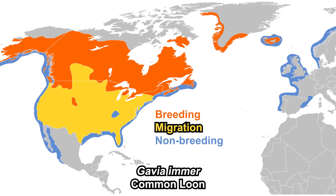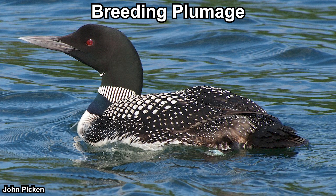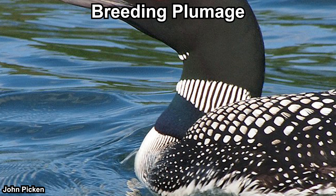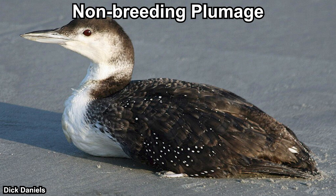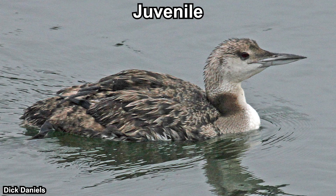The common loon can be found throughout North America and also along the Atlantic coast of Europe during winter. On average they are 81 centimeters long with a wingspan of 136 centimeters. Adults in breeding plumage have a blackish head, dark bill, and red eyes. The neck has a ring of white patches; the upper side is dark with white patches on the wings, and the underside is white with some blackish streaks. The non-breeding plumage is mostly brown and white.